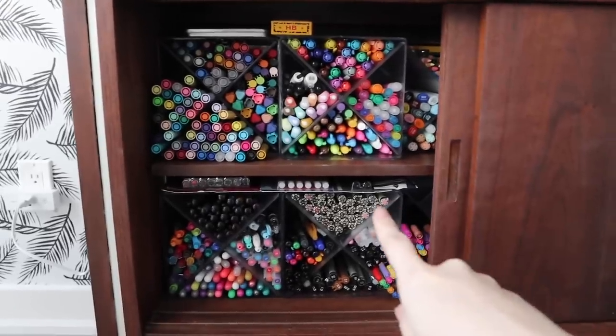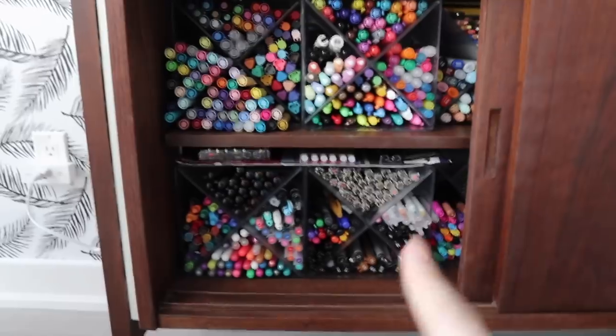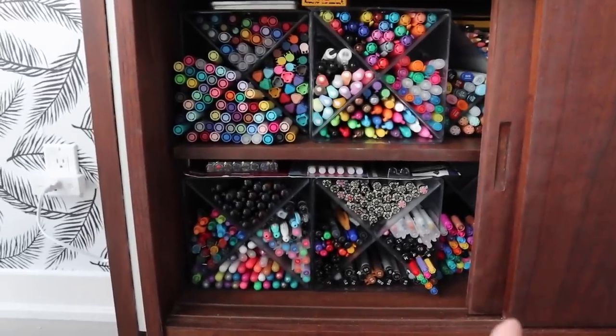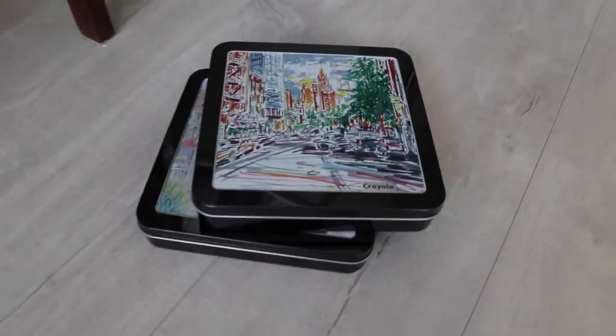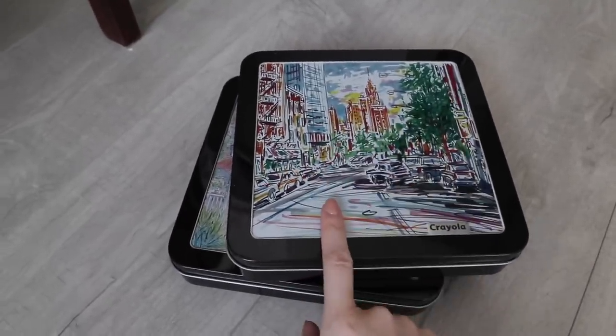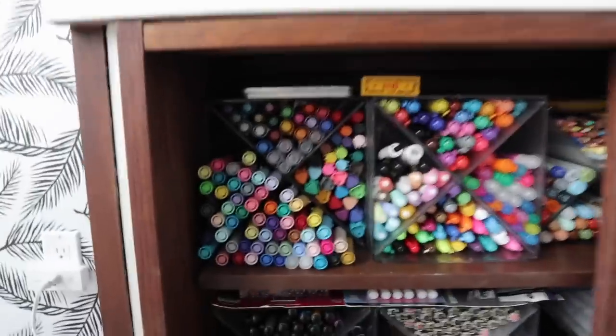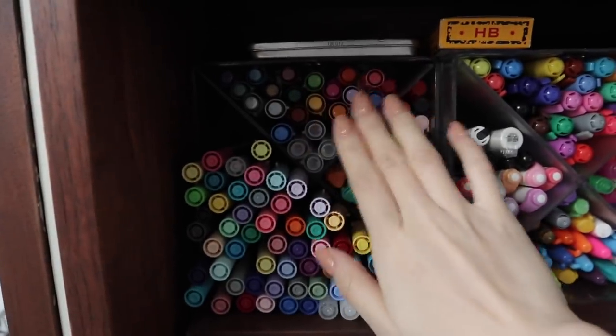We are done! Let me take you through the final result and walk you through everything. I did actually end up changing a couple things — not too much, but it's just because I'm extra and I found some more sets of markers and pens in my closet. This is the Crayola Signature Collection, which I love, so obviously I wanted to put it in here and find a home for it. First up, this was the brush pen cube.